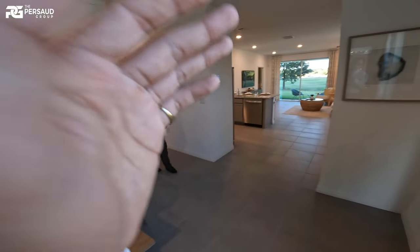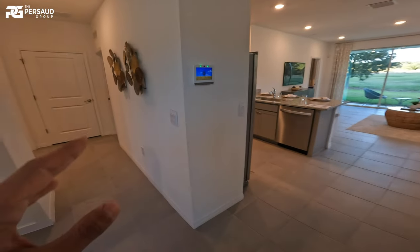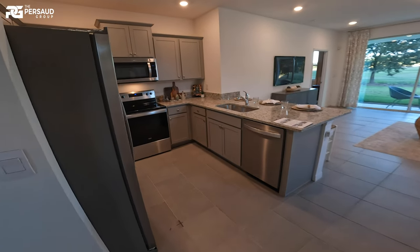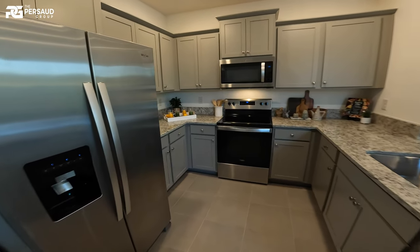We're right here in the dining area, which is pretty separated from the main living space. You can see the spacing between the homes is pretty sufficient. If we make a left, we'll start with the bedrooms, but I'll show you the main area first. The home flows this way, and we'll see our master right at the end.